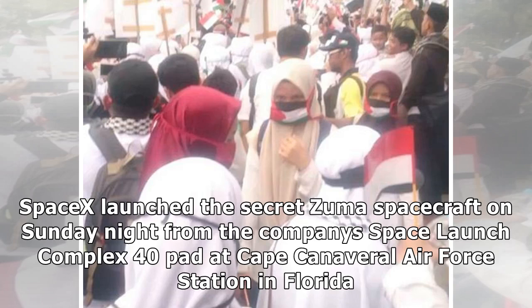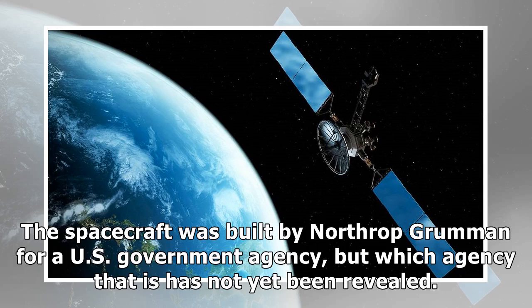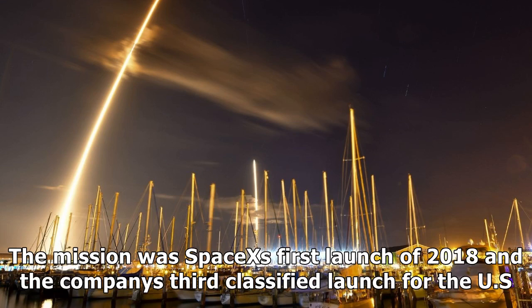SpaceX launched the secret Zuma spacecraft on Sunday night from the company's Space Launch Complex 40 pad at Cape Canaveral Air Force Station in Florida. The spacecraft was built by Northrop Grumman for a U.S. government agency, but which agency has not yet been revealed. The mission was SpaceX's first launch of 2018 and the company's third classified launch for the U.S. government.